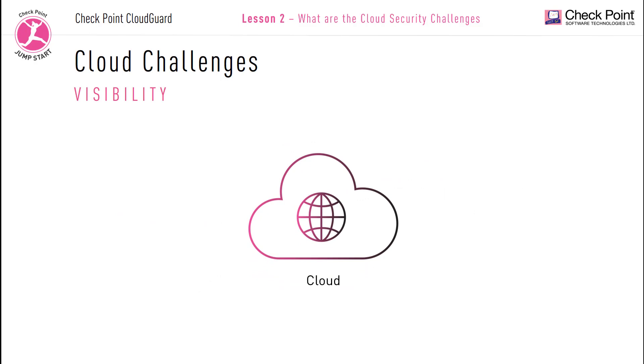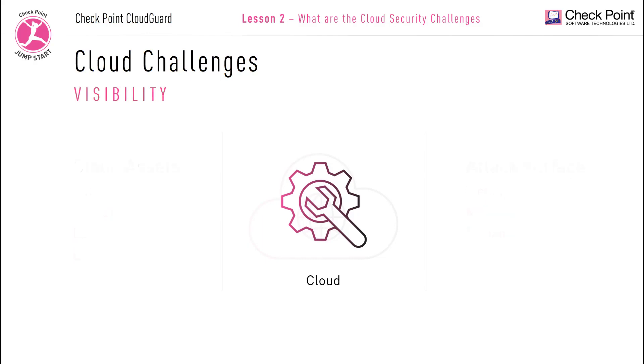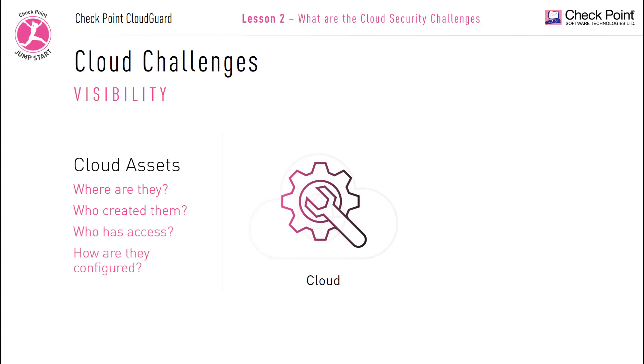Visibility refers to the visualization of all your cloud assets. Another concern for any organization adopting a public cloud infrastructure is the visibility and clarity of all their cloud assets. The more assets you deploy in a cloud and multi-cloud environment, the more you increase your attack surface. You need the right tools to keep track of all your cloud assets — to identify where they are located, who created them, who has access to them, and how they have been configured.